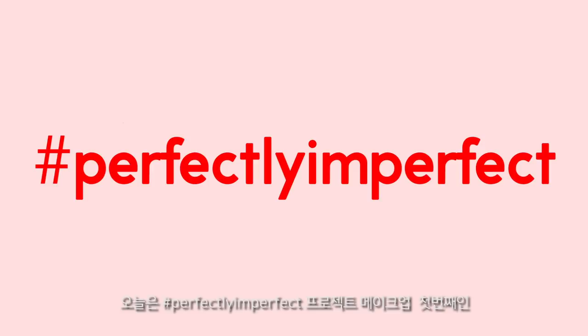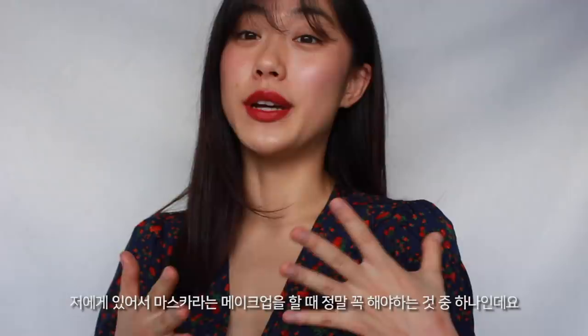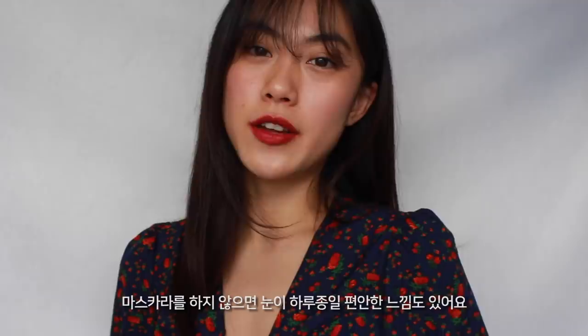Hi guys, this is Heli. Today I'm showing you my first makeup look of the Perfectly Imperfect Project, which is a no-mascara makeup look. For me, mascara is what I have to wear whenever I do my makeup, so this look is the most challenging one for me because mascara is just amazing — it makes my eyes look bigger and defined. But what bothers me the most is removing it, and my eyes feel so comfortable throughout the day without mascara.